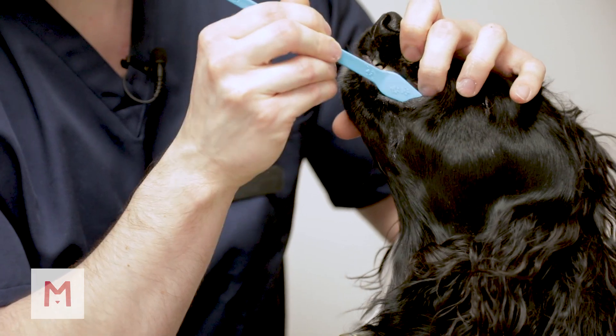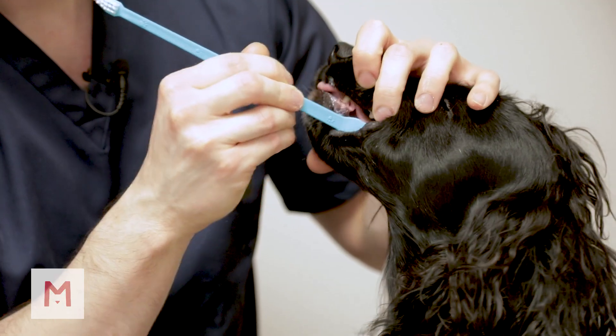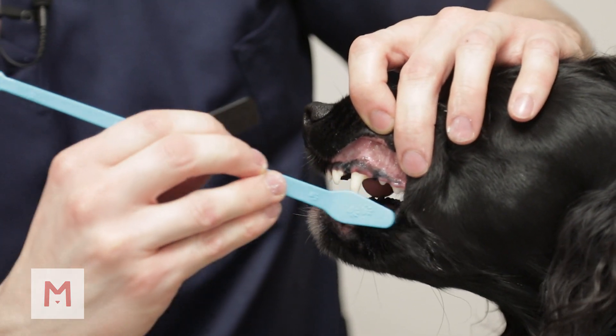If they're all right with that as well, that's when you can start introducing a toothbrush. Really, brushing their teeth is just like brushing our own teeth. The most important bits to focus on would be the outsides of the teeth, but get to as many places as you can. Ideally you should brush your dog's teeth every day, but several times a week is better than nothing.